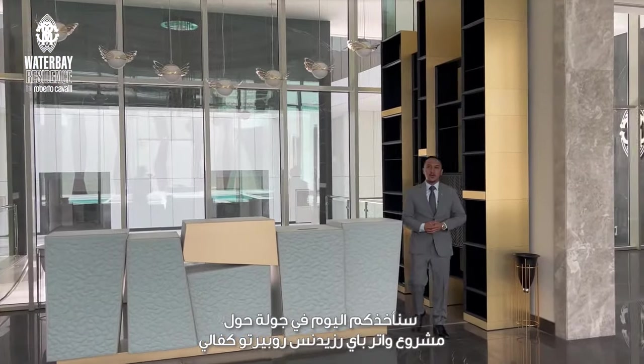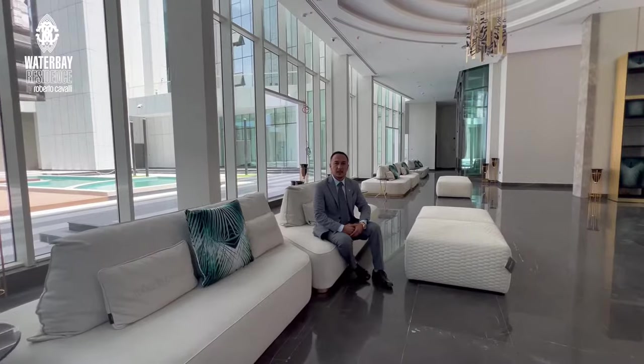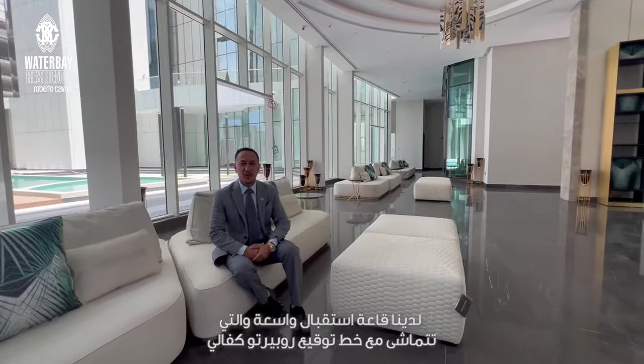Hello everyone, today we will take you around to show you our Water Bay Residence by Roberto Cavalli. We have this spacious lobby designed by Roberto Cavalli Homelife.